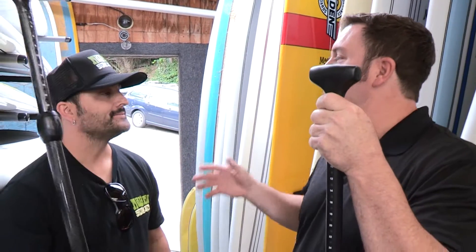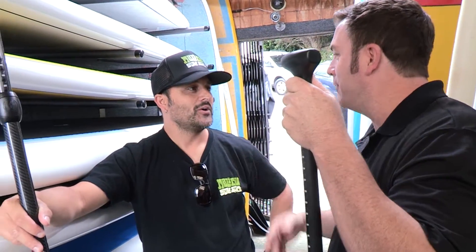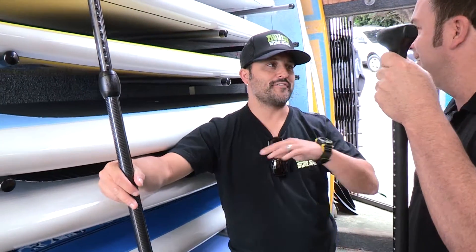Even if you're in the Midwest and there's no lake around or whatever, you can get involved. Let me show you guys something fun. If you have no water and you really want to get into the stand-up craze, we've got something for everybody. Come in here and I'll show you guys.